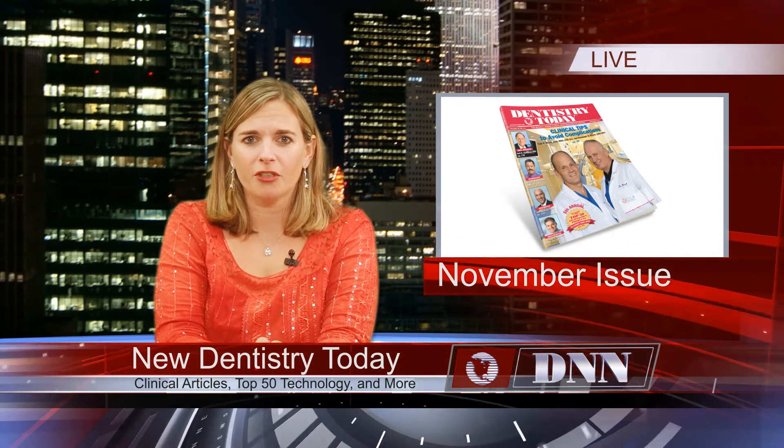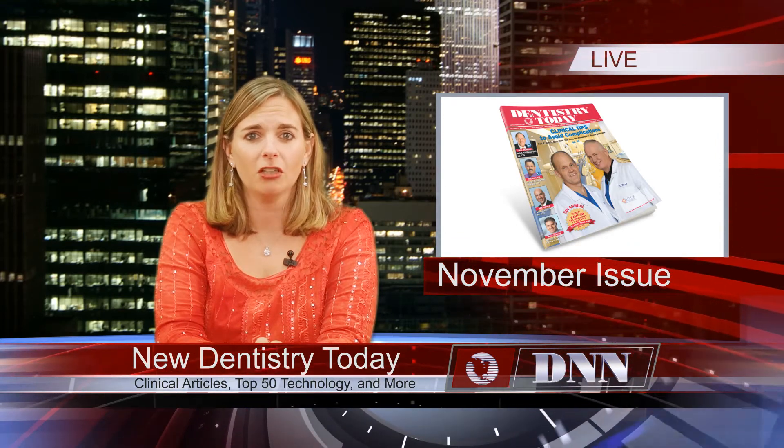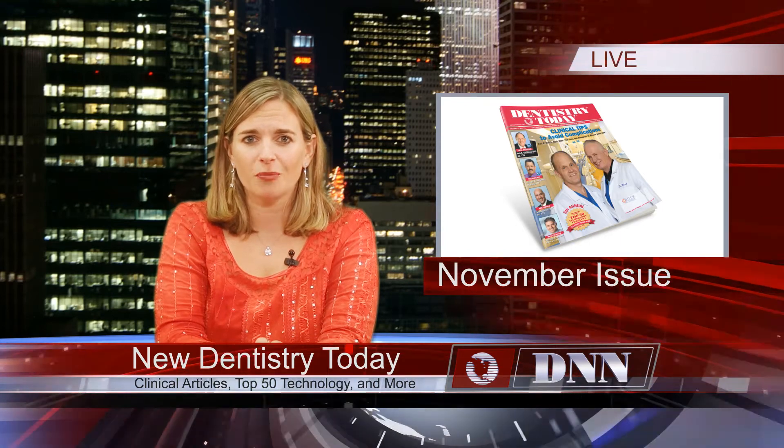There are also plenty of opportunities for CE credit with articles by Drs. Cliff Ruttle, Lawrence Gottesman, Gregory Kurtzman, and more.